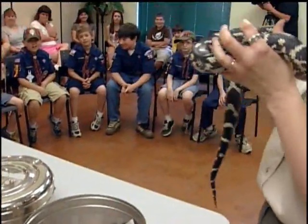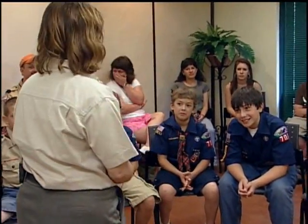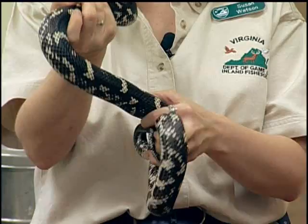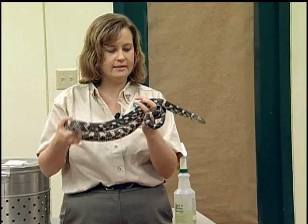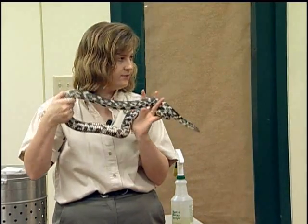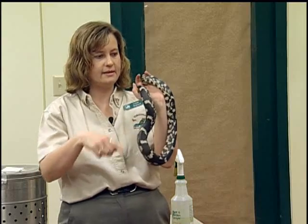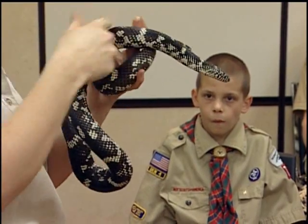This is called an eastern kingsnake. Does anybody know why they might call it a kingsnake? They get pretty big, but there's another reason — something they like to eat makes them the king. They eat other snakes — basically all snakes. They'll even eat venomous snakes: copperheads, rattlesnakes, and cottonmouths. They are somehow immune to the venom, so if they are bitten, they're okay. Like black rat snakes, they coil around their prey and squeeze until it can't breathe, then swallow it whole.